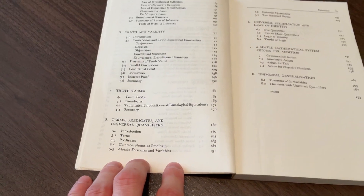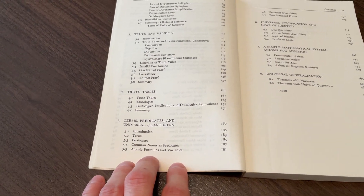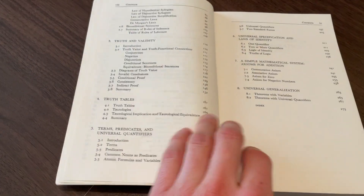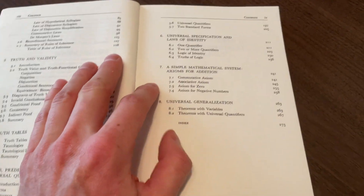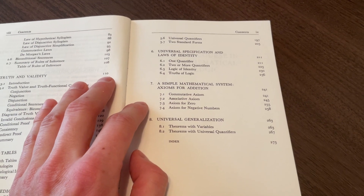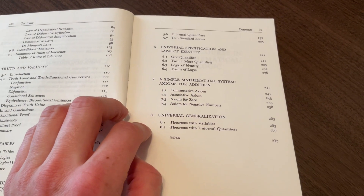Then you get into predicate logic. I think this is where the book is a little bit weak, and I'll talk about this later in future videos, but you will get into the basis of predicate logic here. And then we get into universal specification and the laws of identity. This is very unique — it tries to build a simple mathematical system using logic. So axioms for addition, and then we get into universal generalization.